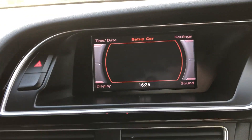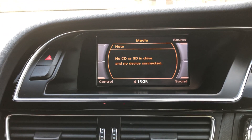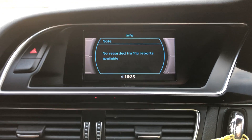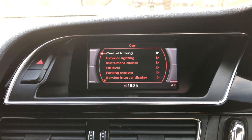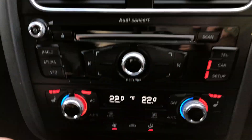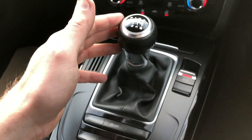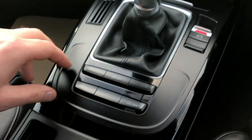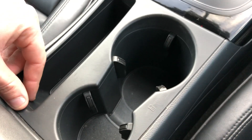Moving to the infotainment screen, you've got DAB radio, Bluetooth media, Bluetooth phone, telephone, and car settings. It also comes with heated seats, climate control, six-speed manual gearbox, electronic handbrake, traction control, start-stop system, and cup holders.